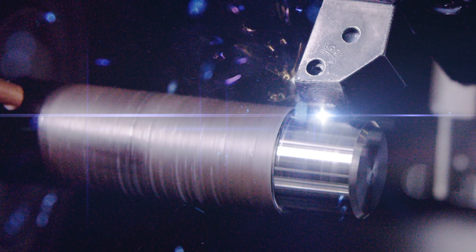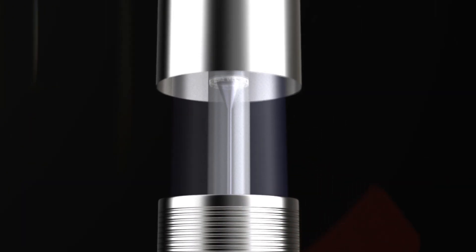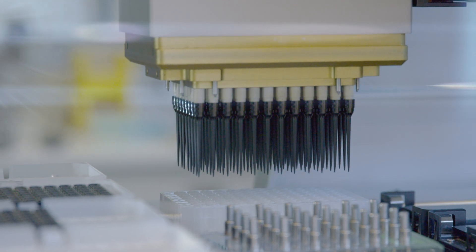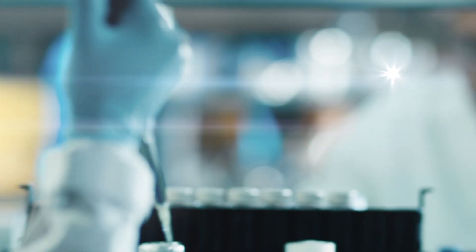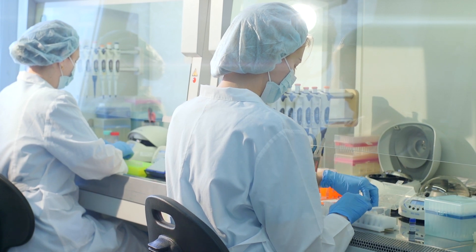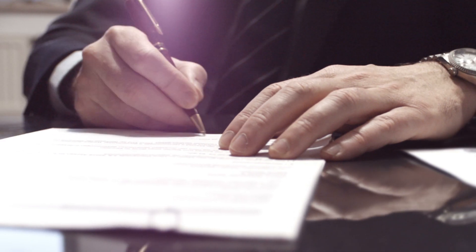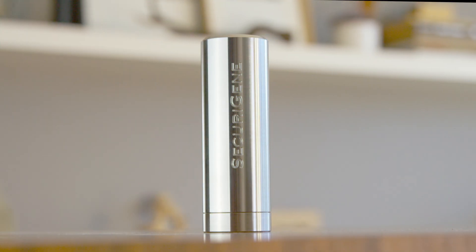Each capsule is precision crafted from surgical grade stainless steel. The DNA within is carefully extracted by the lab, purified of contaminants, and preserved using anhydrobiosis technology. It is then hermetically sealed, inspected, and certified for purity, and returned home to your family.